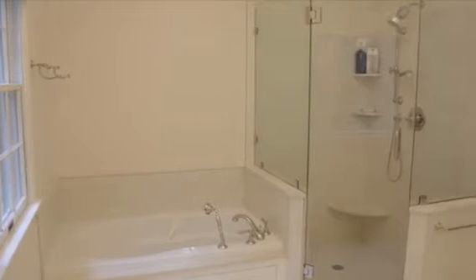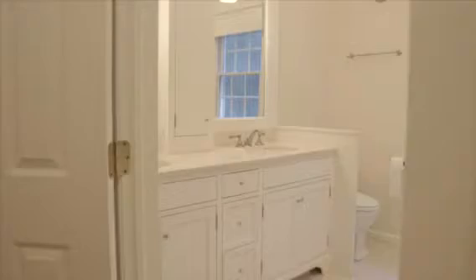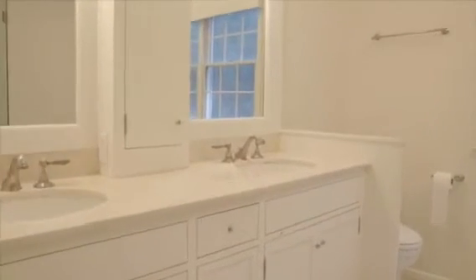Here in the master suite we have two very large walk-in closets, a master bath with a jacuzzi tub, separate shower stall, and a marble double-sink vanity.